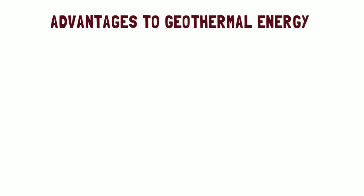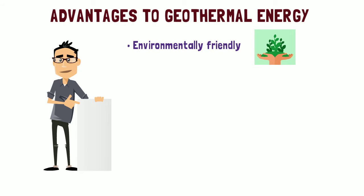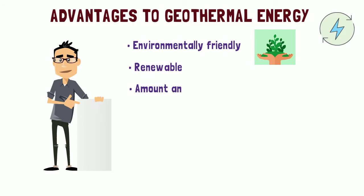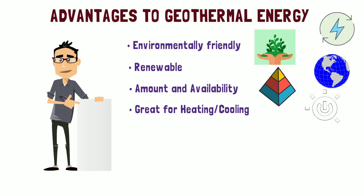Advantages to geothermal energy. The list of pros for geothermal energy is long. Here are just a few: 1. Environmentally friendly. 2. Limited pollution — the carbon footprint of geothermal power is small. 3. Renewable — geothermal will last billions of years. 4. Amount and availability — provides a huge amount of energy anywhere in the world. 5. Stable resource — geothermal energy is constant, unlike solar or wind energy. 6. Great for heating and cooling — can save homeowners 30–60% on heating and 25–50% on cooling.